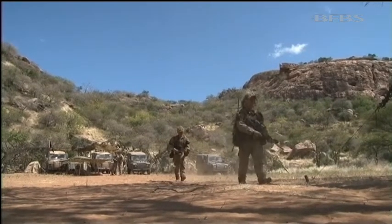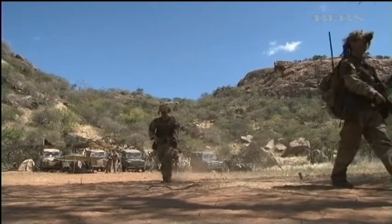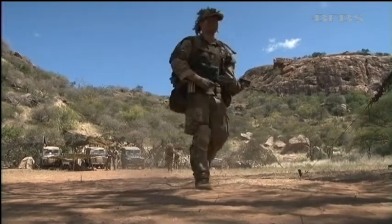Wherever they may go next, Askari Thunder will mean the battalion are ready. Ali Gibson, Forces News, Kenya.